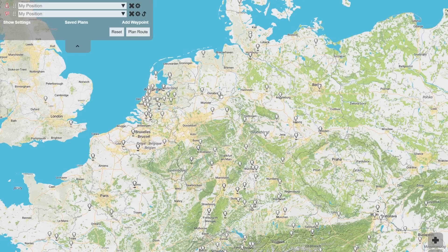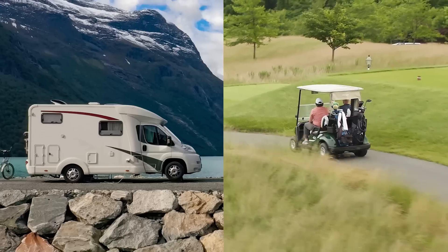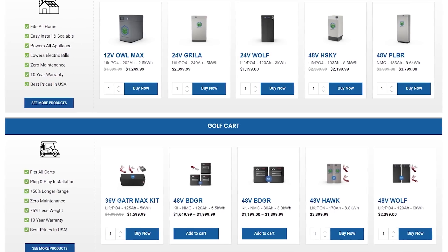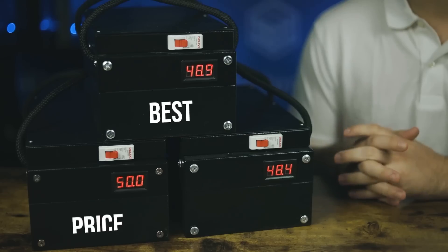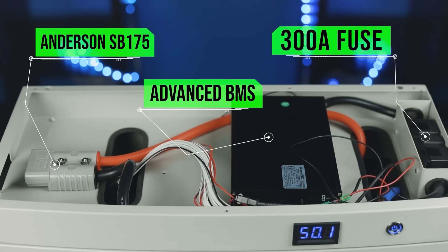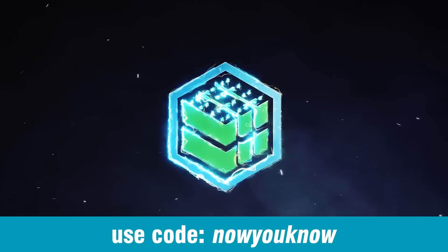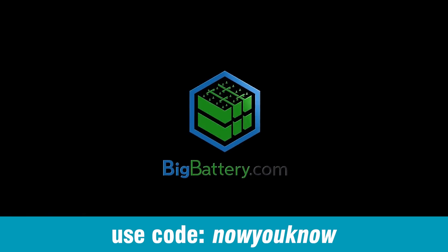We're also brought to you by abetterrootplanner.com. Use our link in the show notes below to get a 30-day free trial to the premium app. And we're brought to you by bigbattery.com. No matter what you need to power, Big Battery can provide you with the latest battery tech at the best price per kilowatt hour guaranteed. Their batteries are easily installed, require zero maintenance, and they're made right here in the US. Pick up yours today at bigbattery.com and use code NOWYOUKNOW for 5% off at checkout.